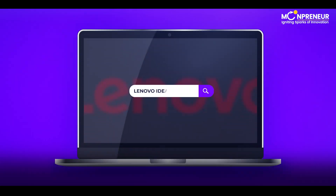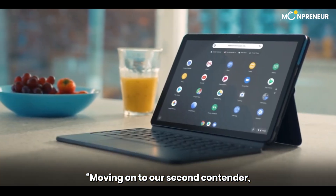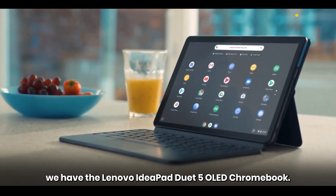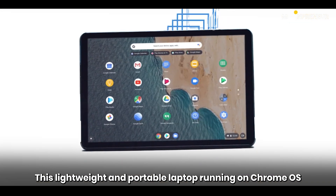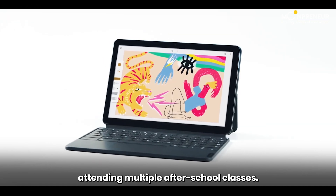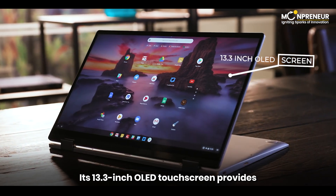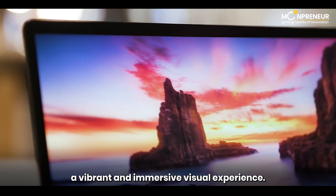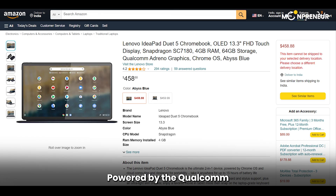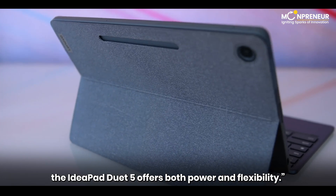Moving on to our second contender, we have the Lenovo Ideapad Duet 5 OLED Chromebook. This lightweight and portable laptop running on Chrome OS is the perfect companion for students attending multiple after-school classes. Its 13.3-inch OLED touchscreen provides a vibrant and immersive visual experience. Powered by the Qualcomm Snapdragon 7C Gen 2 processor and equipped with 4GB of RAM and 64GB of storage, the Ideapad Duet 5 offers both power and flexibility.